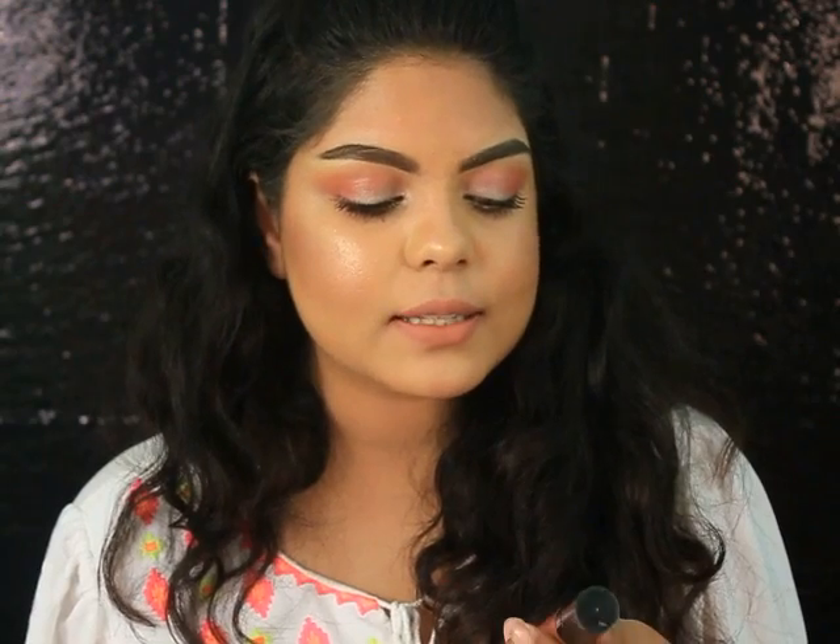The next shade is from PAC Cosmetics — this is their Retro Matte Gloss in shade 07. It's a beautiful cool-tone nude color. This retails for Rs. 550, and it's one of the best matte liquid lipsticks I've ever tried.